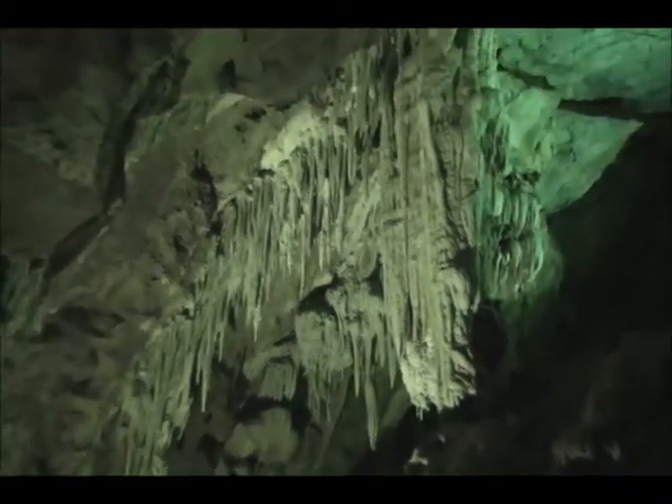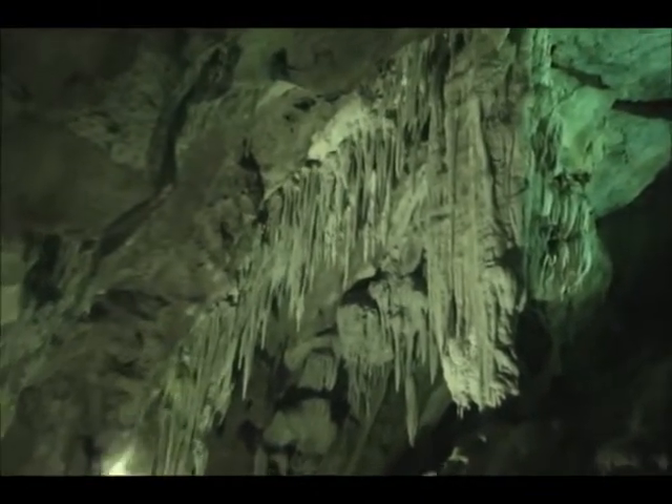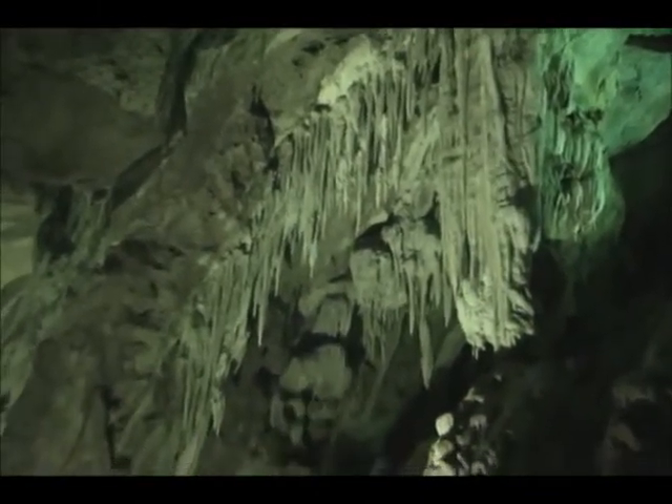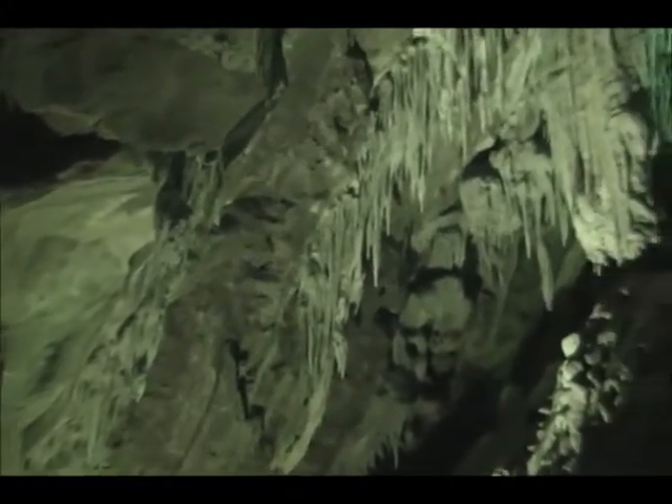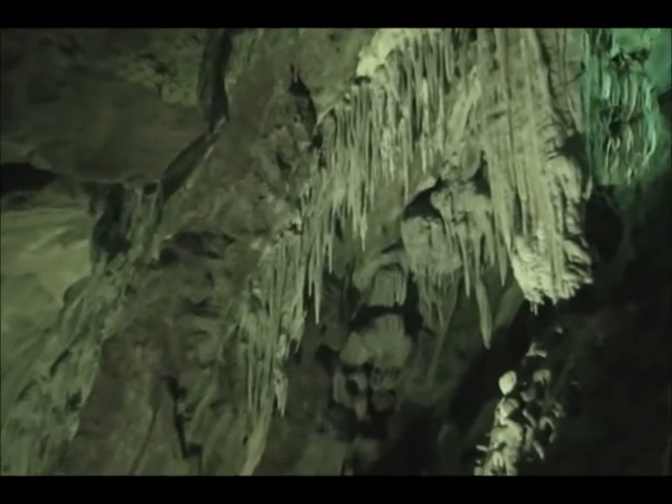If you look, you can see how the formations kind of run in a line — a line running down here and a line running down there. There's a fracture there where a lot of the minerals and water come in, and that's where most of the formations will build up.